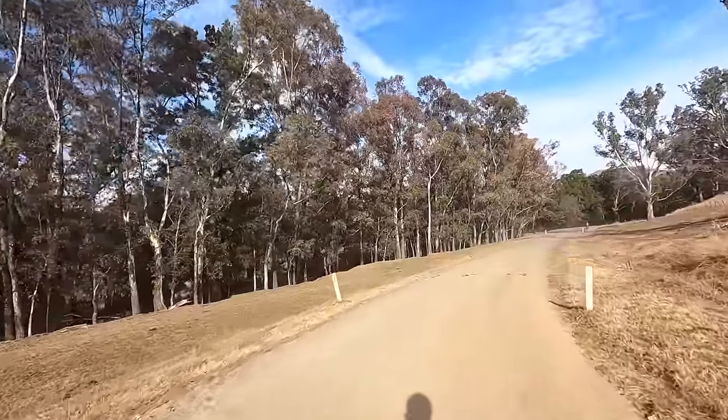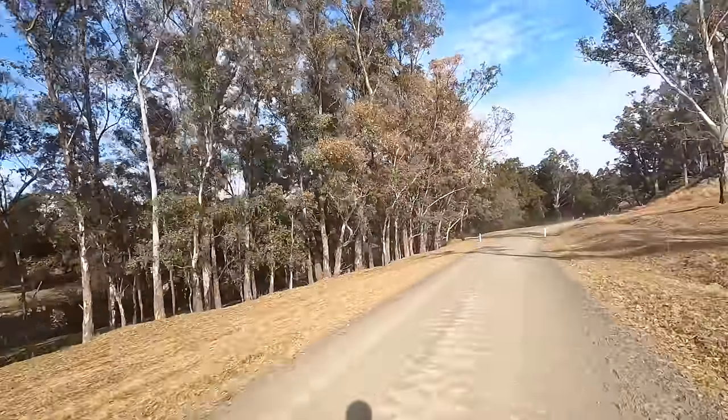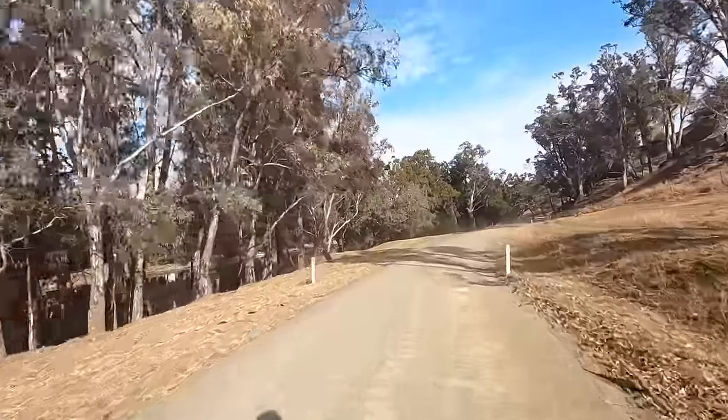Oh it looks beautiful — so still, with beautiful reflections on the water.